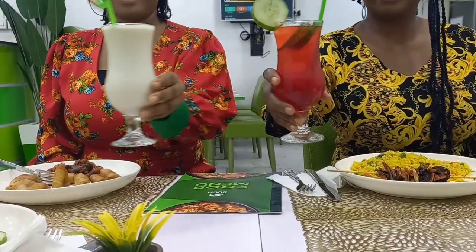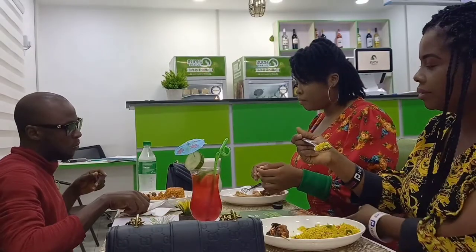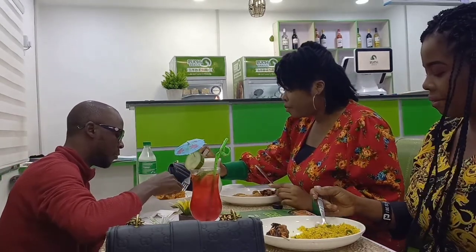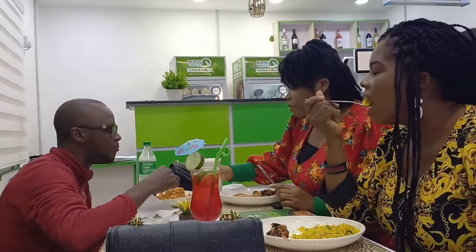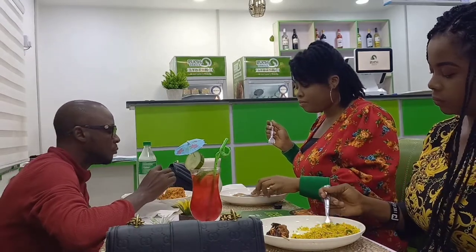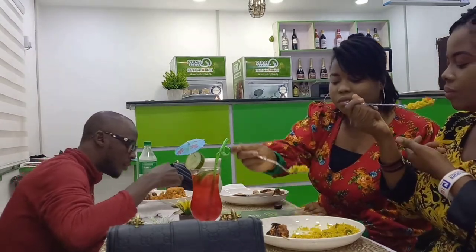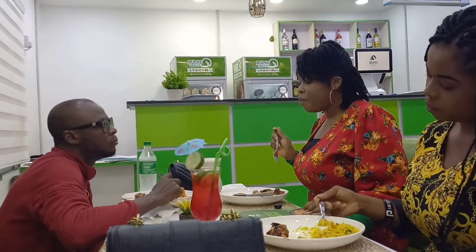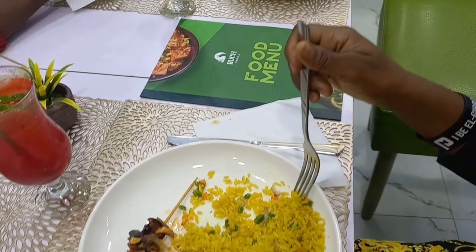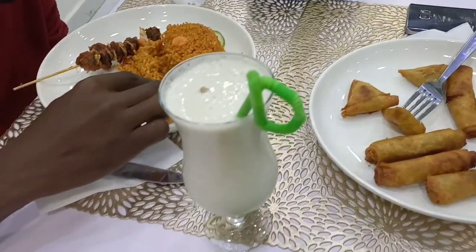Everything taste-wise — every single thing we ordered — was on point. They get their marks for it, they are good. I had a taste of both the jollof rice and the fried rice. When I tasted their snail kebab, I understood why they had to add snail to their name — they absolutely nailed it. They give you value for your money. But I must say, I don't understand why the fried rice portion was so small — the picture on the menu is the CV, because it was actually small.